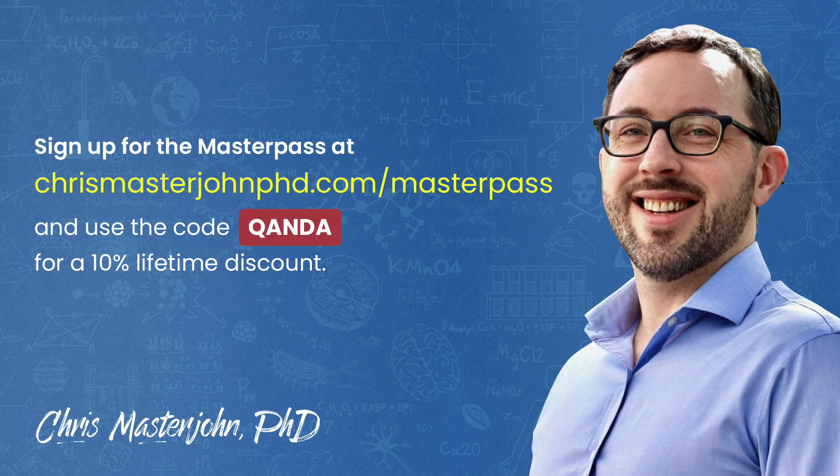This episode was part of a Q&A for members of the CMJ Masterpass, where I hold monthly private Zoom Q&As for my members. The Masterpass also serves as a buyer's club with exclusive and massive discounts on your favorite premium foods and health products, including pasture-raised and wild meat and seafood, supplements, sleep accessories, water filters, phototherapy devices, and much more. If you'd like to participate in these Q&As, you can join the Masterpass at chrismasterjohnphd.com/masterpass and use the code QANDA for a 10% lifetime discount.